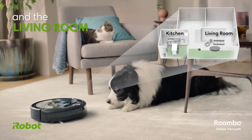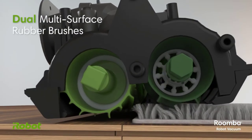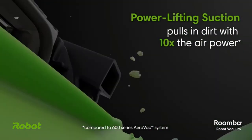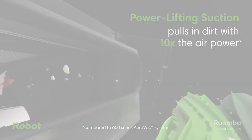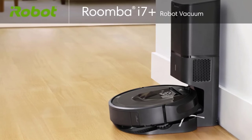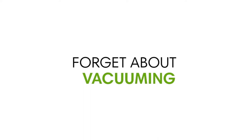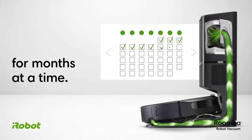The unique dual multi-surface rubber brushes adjust and flex to stay in constant contact with carpets and hard floors, uniquely constructed for long hair like cat or dog fur. A premium 3-stage cleaning system cleans the dirt and pet hair you see, and the allergens and dust you don't. It traps 99% of them with allergen lock bags with 4 layers of allergen-blocking material. Smart mapping and printing features help the robot vacuum understand, map, and adjust to your house.